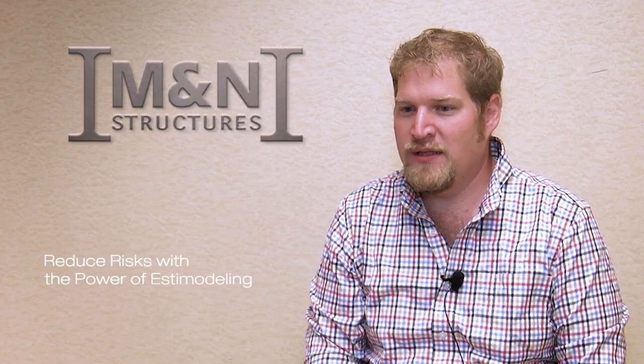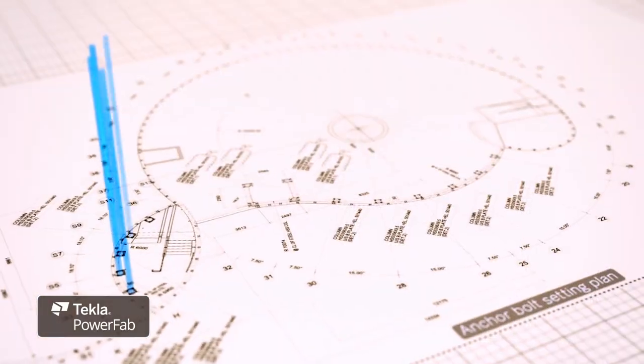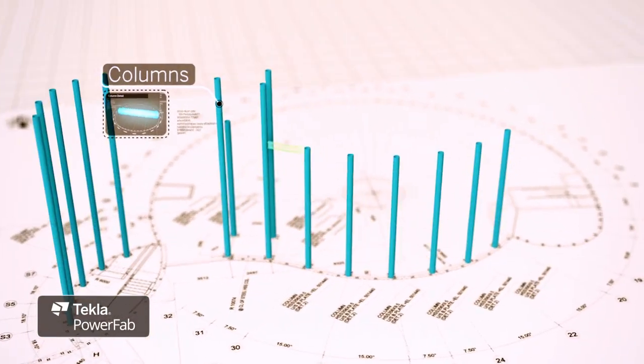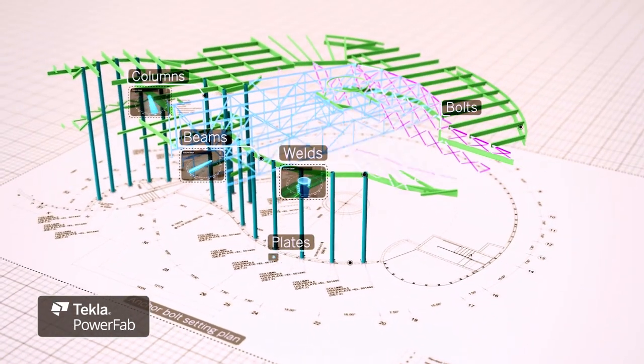PowerFab has impacted our business in lots of ways. We've been able to get a better handle on production data, we've been able to get a better handle on what our material usages are, our estimating has gotten significantly better, more accurate, more detailed information.